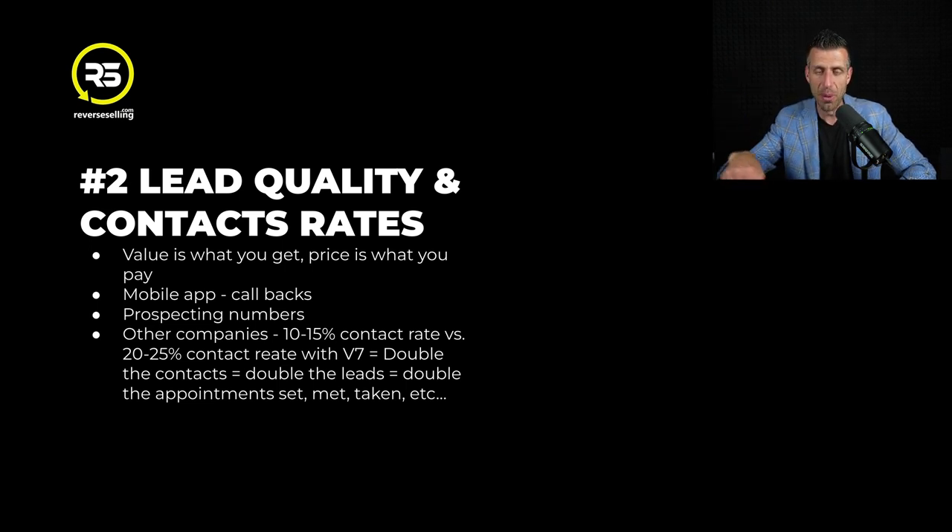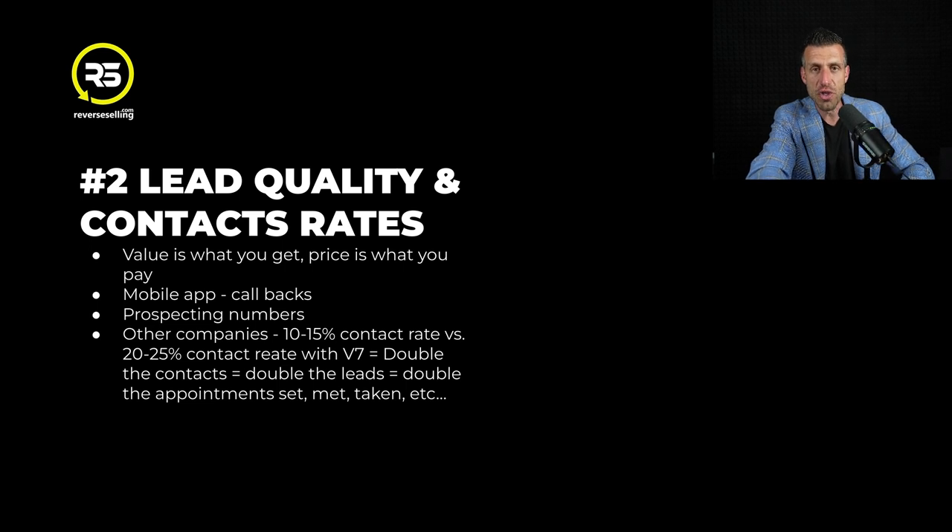Double contacts means double the amount of leads, double the amount of listings, double the amount of income. Would you rather save $20, $30, $40 a month or double your income? That is what I meant when I said price is what you pay, value is what you get. If you made one hour of outbound calls on a competitor platform and had 10 conversations and set one appointment per 10 conversations, Vulcan 7 would get you 20 conversations and two appointments - you double your business for a few extra dollars.